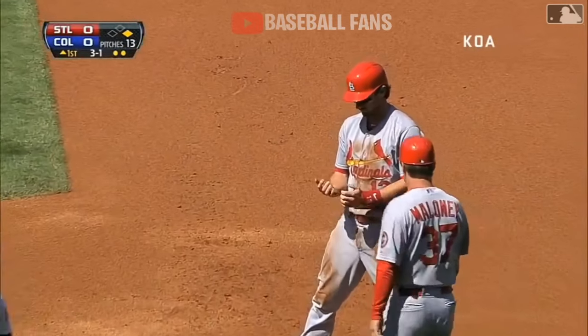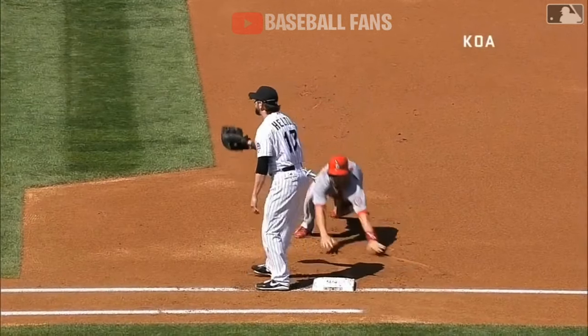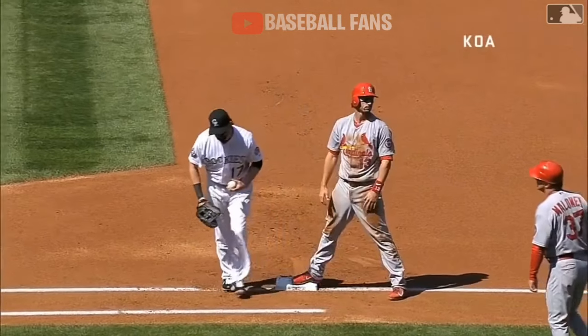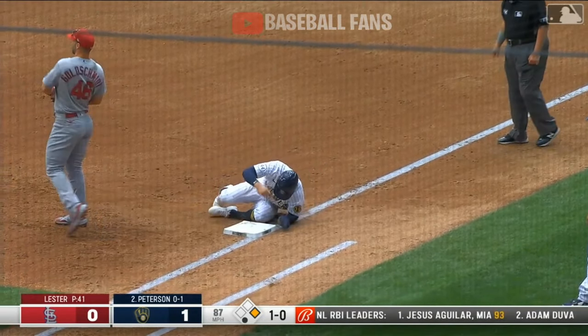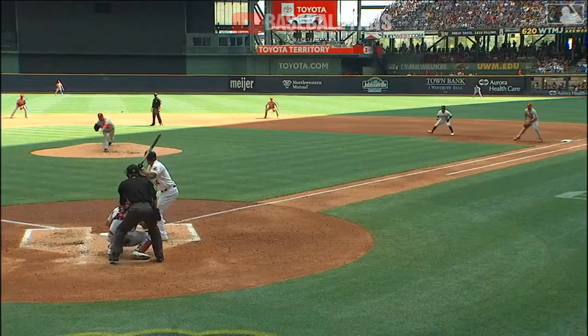Matt Carpenter, after a throw to first, got off the bag — stepped off the bag. Todd Helton bluffed the throw, and the hidden ball trick works. Pick off — and they got him the second time on this trip. A back pick by Yadier Molina.